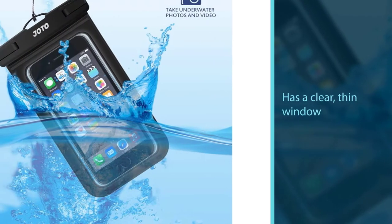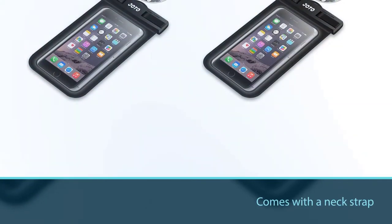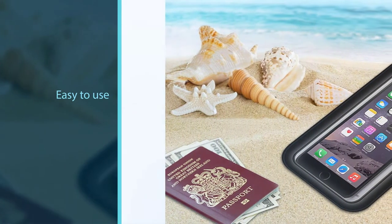Accessibility and functionality are made simple too — the Joto has a clear thin window on both sides and features simple snap-unlock access, so you can easily use your phone when you need to or stash it for safe keeping. It also comes with a neck strap, which can seriously come in handy when you're fishing, boating, or paddle boarding.